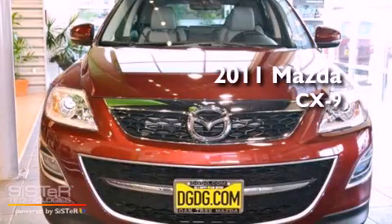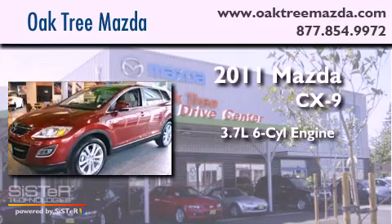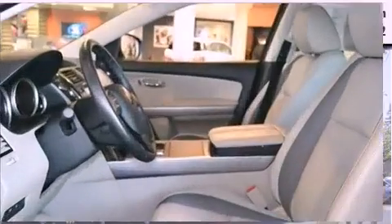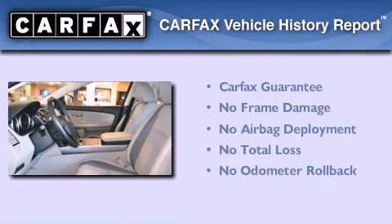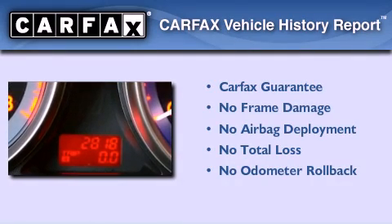This is a 2011 Mazda CX-9. It features a 3.7-liter six-cylinder engine, a six-speed automatic transmission, and four-wheel drive. Not to mention that this Mazda qualifies for the Carfax Buyback Guarantee. This vehicle is sure to sell fast.